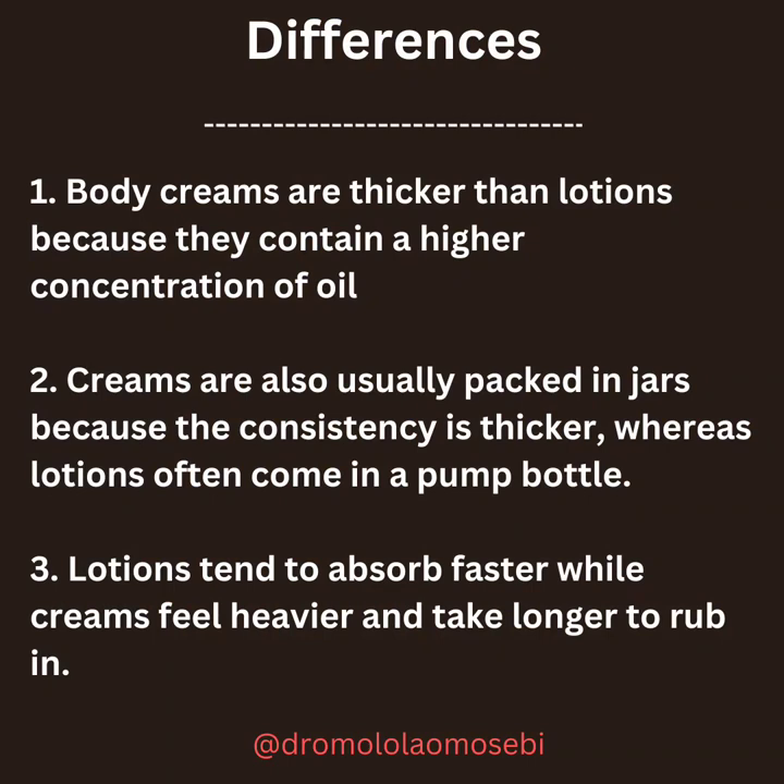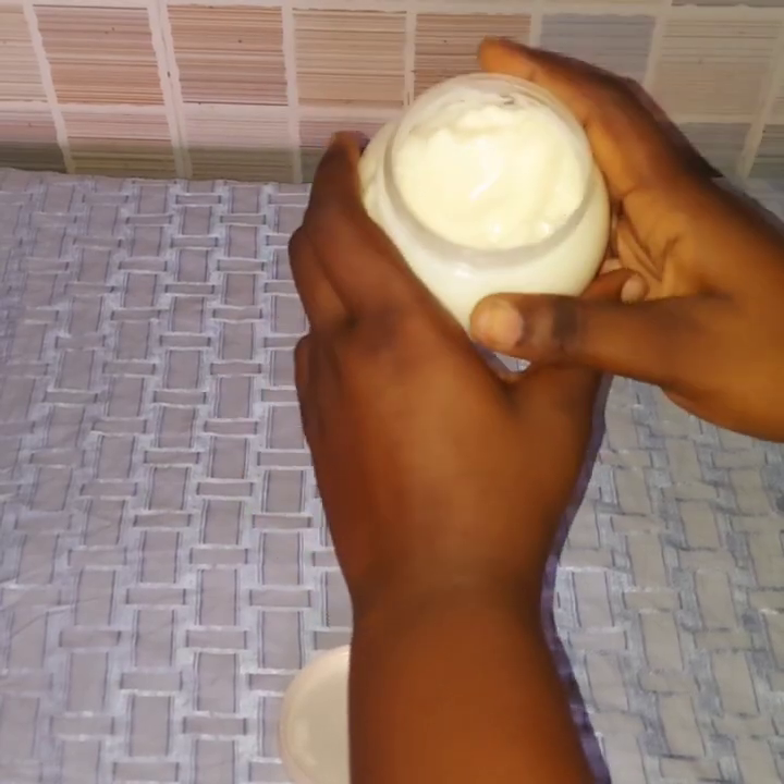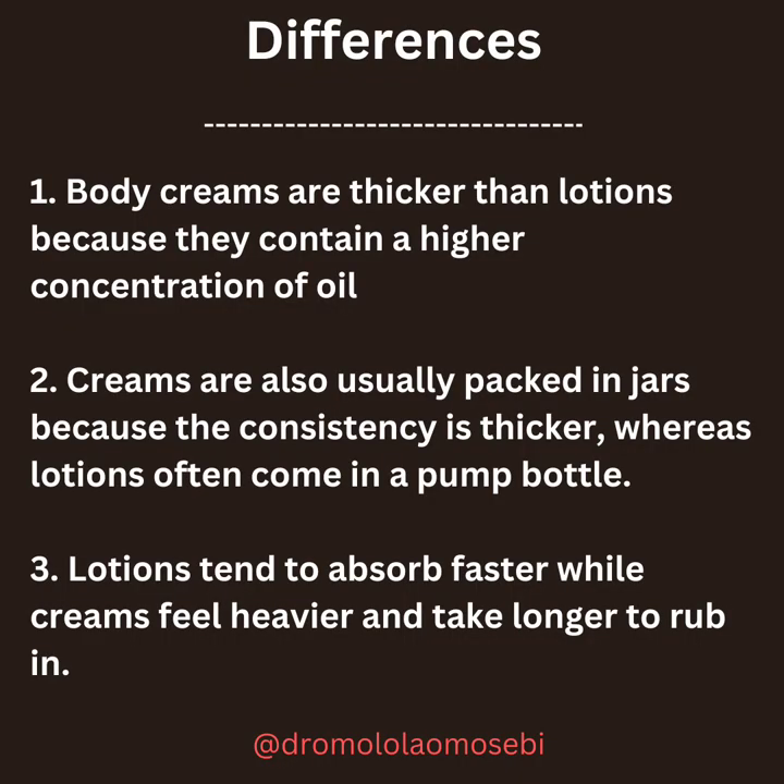So, what are the differences at a glance? Body creams are thicker than lotions because they contain a higher concentration of oil. Creams are also usually packed in jars because the consistency is thicker, whereas lotions often come in a pump bottle. Lotions tend to absorb faster while creams feel heavier and take longer to rub in.